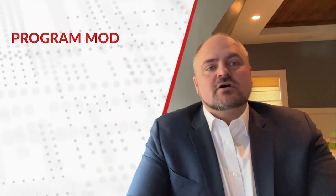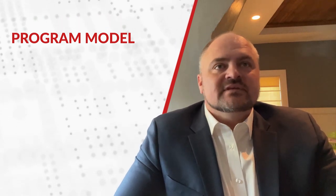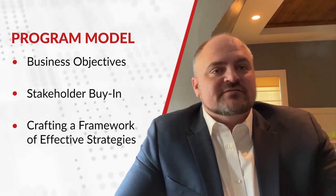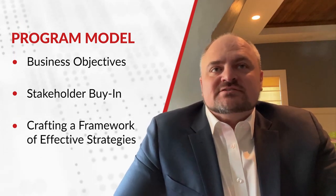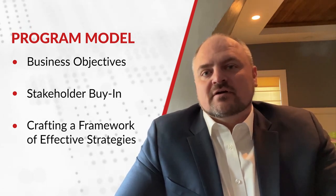The first pillar is to build a strong cloud program model to drive and govern your journey. This means aligning with business objectives, gaining stakeholder buy-in, and crafting a framework of effective strategies, applications, data, automation, and interoperability within your overall enterprise architecture.